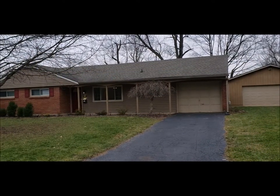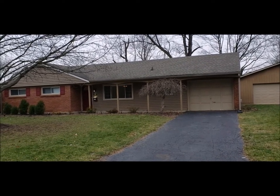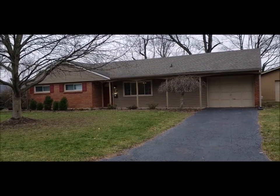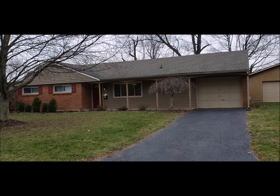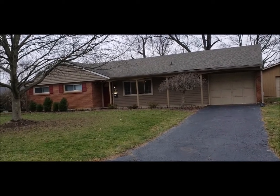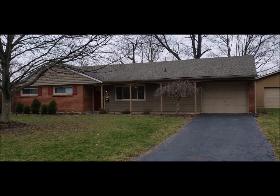Hello, welcome to 467 Dewberry Place here in Centerville, Ohio. Here I have a great property for you. It's a three-bedroom, two-full-bath brick ranch. It features just under 1,300 square feet and does have the ensuite bath for the master.